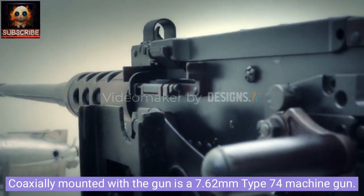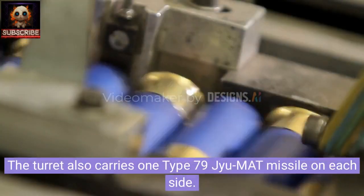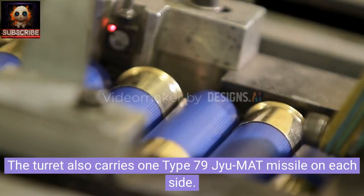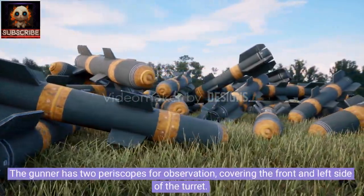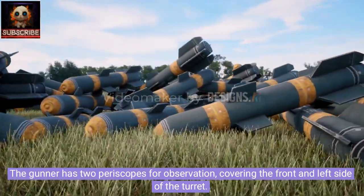Coaxially mounted with the gun is a 7.62mm Type 74 machine gun. The turret also carries one Type 79 GMAT missile on each side. Below the missile launcher is a group of four smoke grenade launchers.